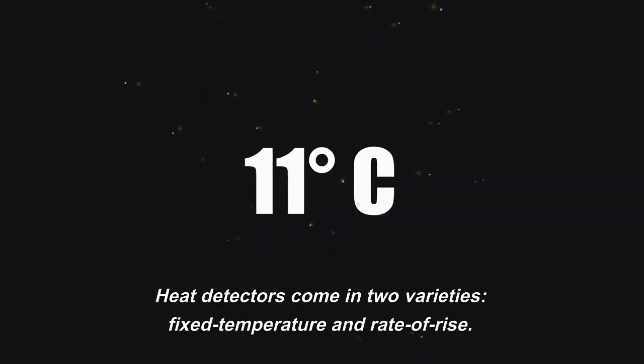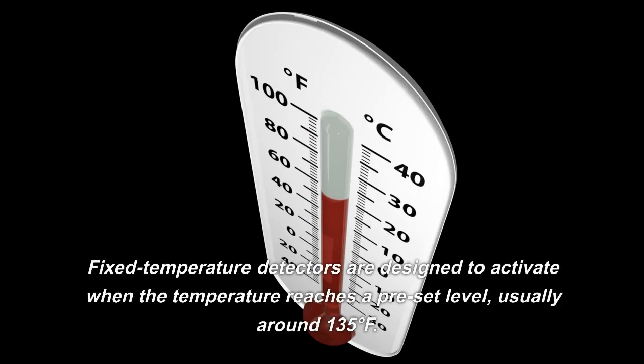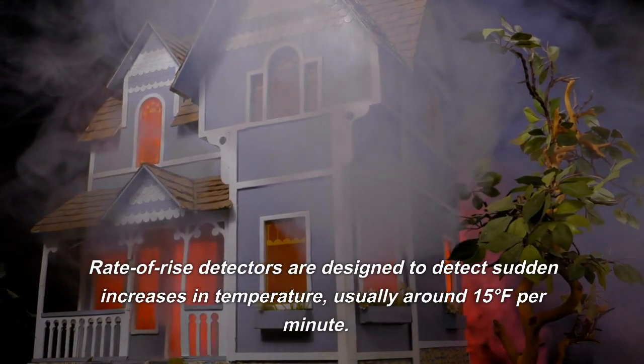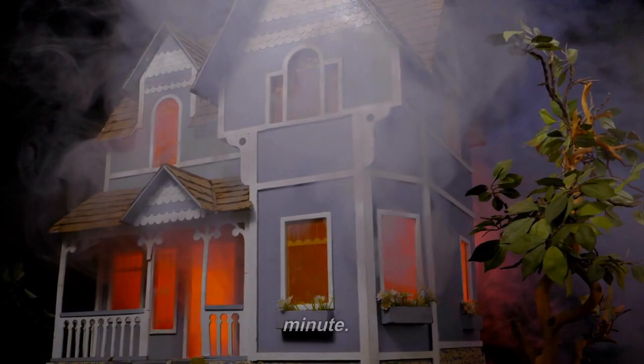Heat detectors come in two varieties: fixed temperature and rate of rise. Fixed temperature detectors are designed to activate when the temperature reaches a preset level, usually around 135 degrees Fahrenheit. Rate of rise detectors are designed to detect sudden increases in temperature, usually around 15 degrees Fahrenheit per minute.